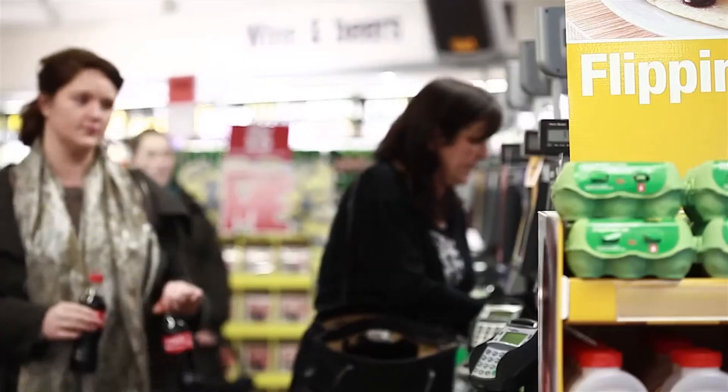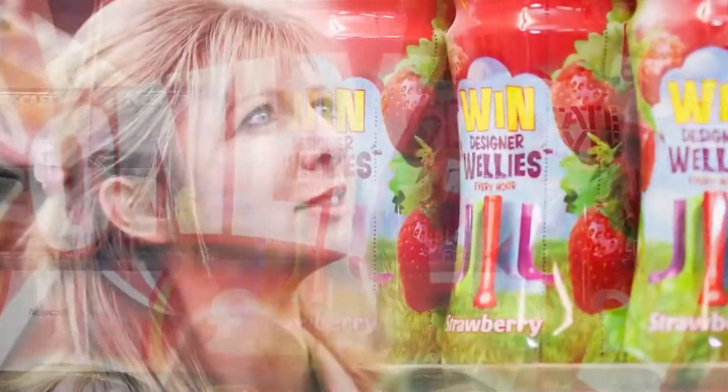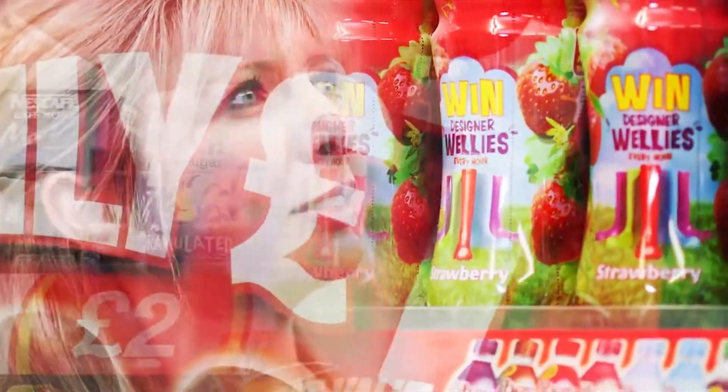We buy with our senses. How brands stimulate that need to purchase varies. Achieving standout is the holy grail of marketeers.